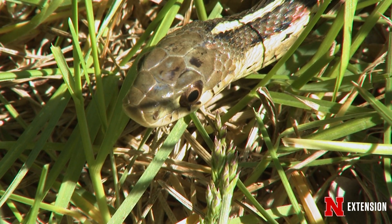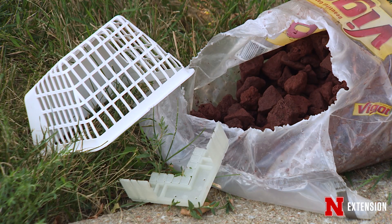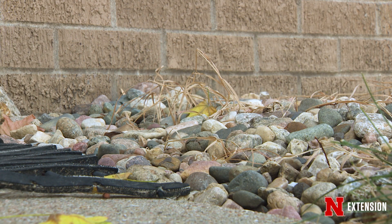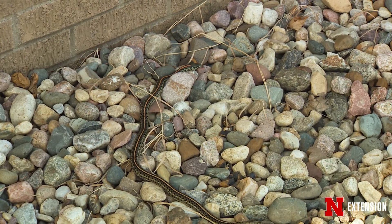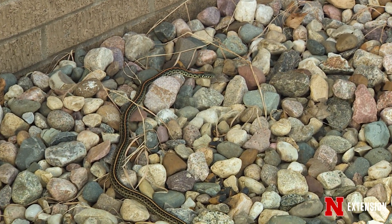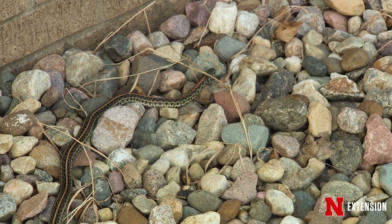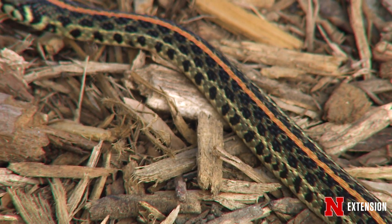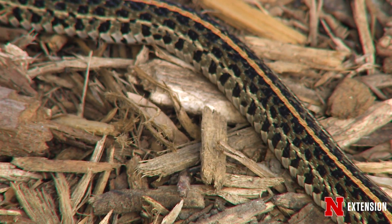Around the house you can use different types of landscaping. You don't want to use things like river rock — they like river rock, they can get down in it, and they can actually have their babies in river rock. I would discourage river rock up next to the house. When it comes to garter snakes, wood chips are also a problem because wood chips attract insects, and they love those insects — it's like a bed and breakfast for them.